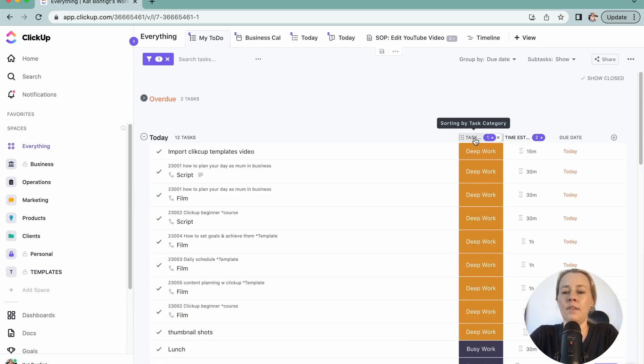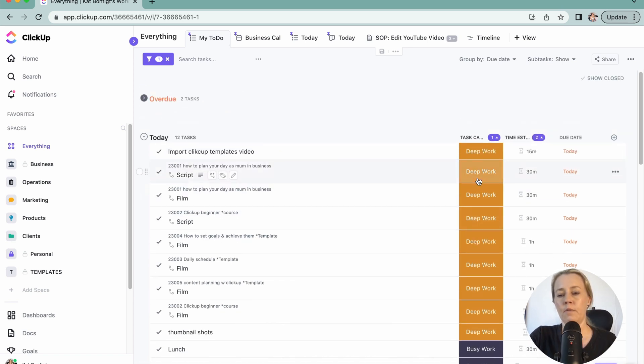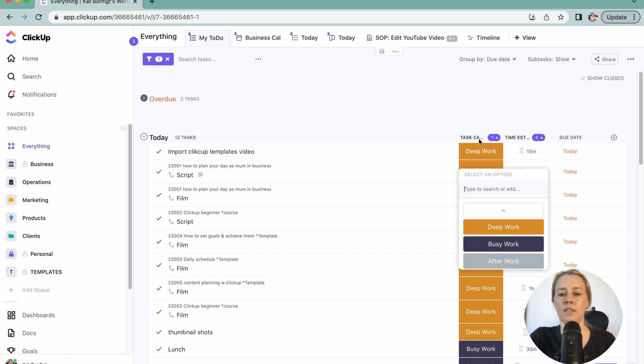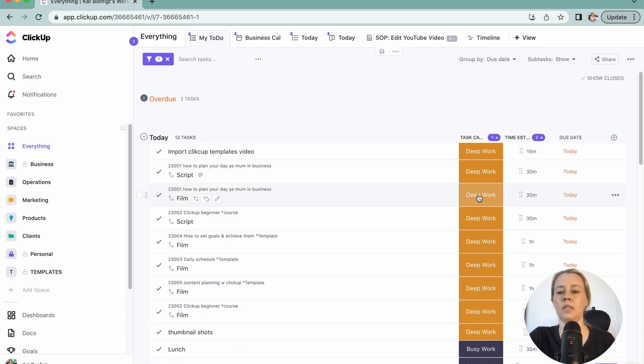The other thing I do is a task category. I categorize into three categories: deep work, busy work, and after work. These come from working from home with a baby. Deep work is whenever I can actually focus with no kids around; busy work is tasks I can do when there are kids around and can be interrupted; and after work is whatever I need to do outside my work hours. You can easily edit this field and change them up as you like.